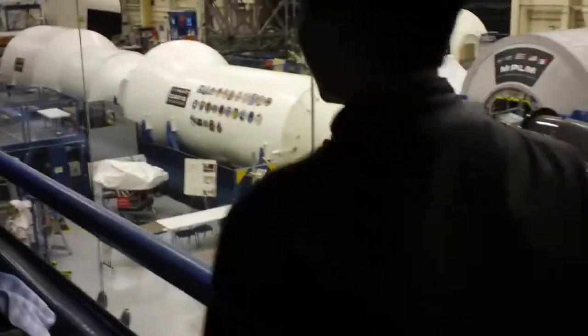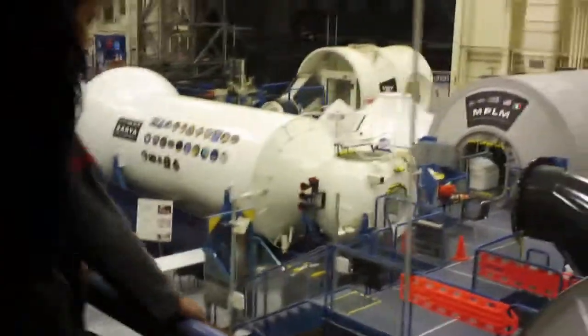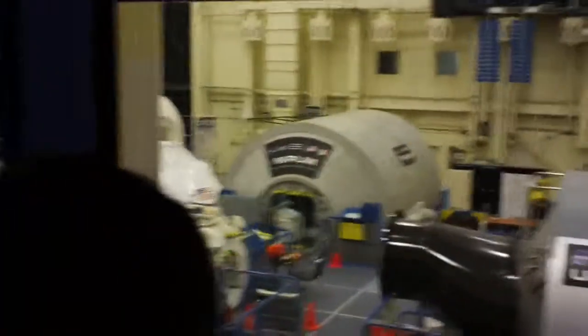The International Space Station is a partnership of 16 nations from across the globe that all collaborate in this year-round scientific endeavor. The principal space agencies of these nations include the United States, Russia, Japan, Canada, as well as Europe.